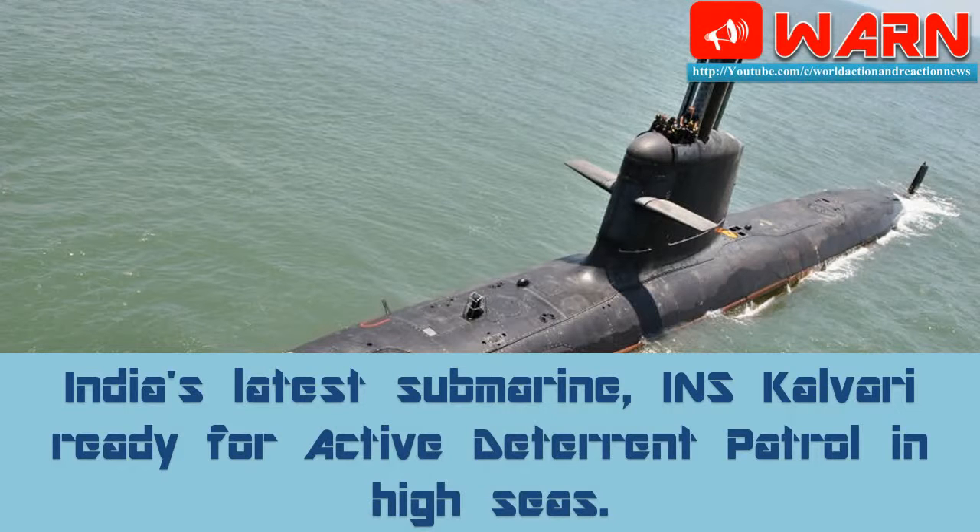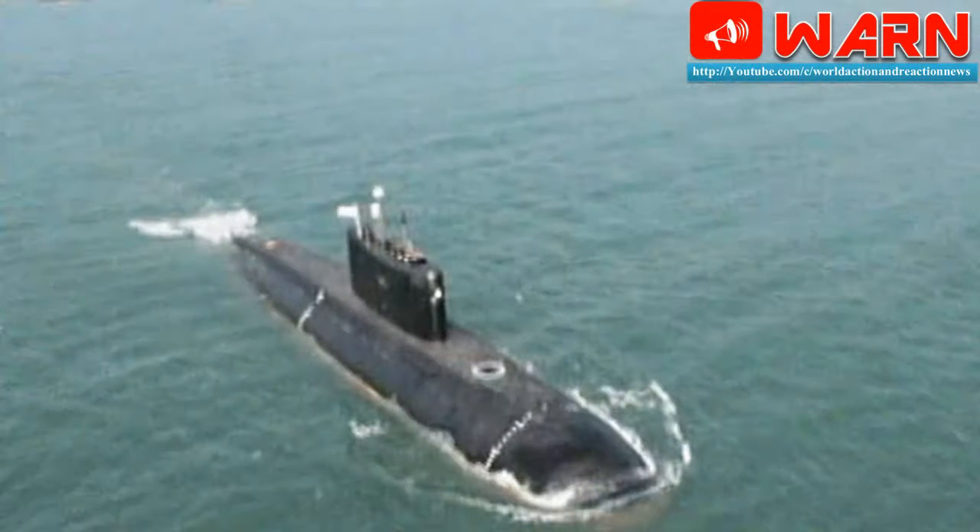India's latest submarine, INS Kalvari, is ready for active deterrent patrol in the high seas. The Navy is expected to induct its first Scorpène-class submarine, named Kalvari, this June, sharpening its underwater warfare capabilities. The submarine is ready to patrol the high seas and protect India's overseas national assets, interests, and challenge enemy vessels.